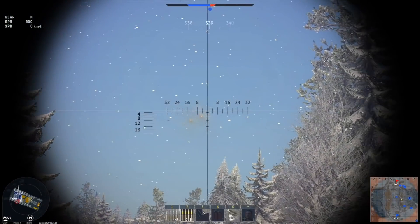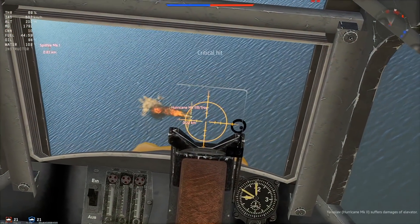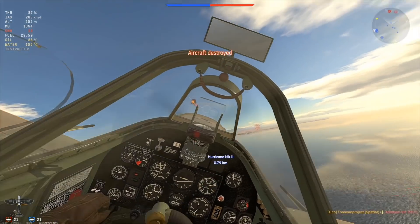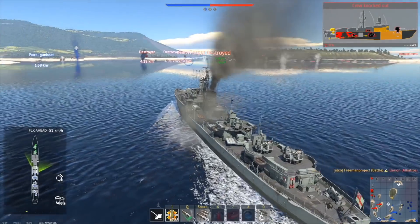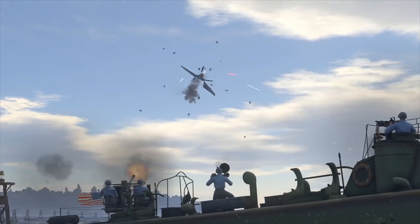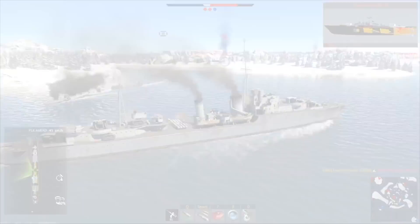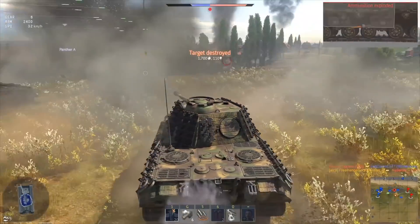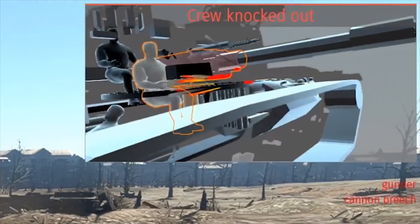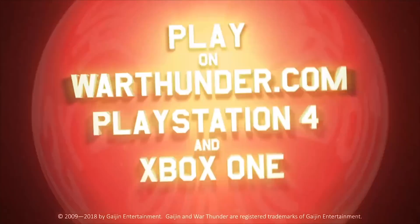This video is sponsored by War Thunder. If you are fascinated by military vehicles and technology, War Thunder is a military vehicle combat game you can download and play for free on PC, PlayStation 4, and Xbox One with cross-platform support. It features over 1,200 playable aircraft, tanks, helicopters, and ships from the 1930s to the 1990s across more than 80 theaters of war. Use our link in the description to get a free premium vehicle and three days of premium account time.